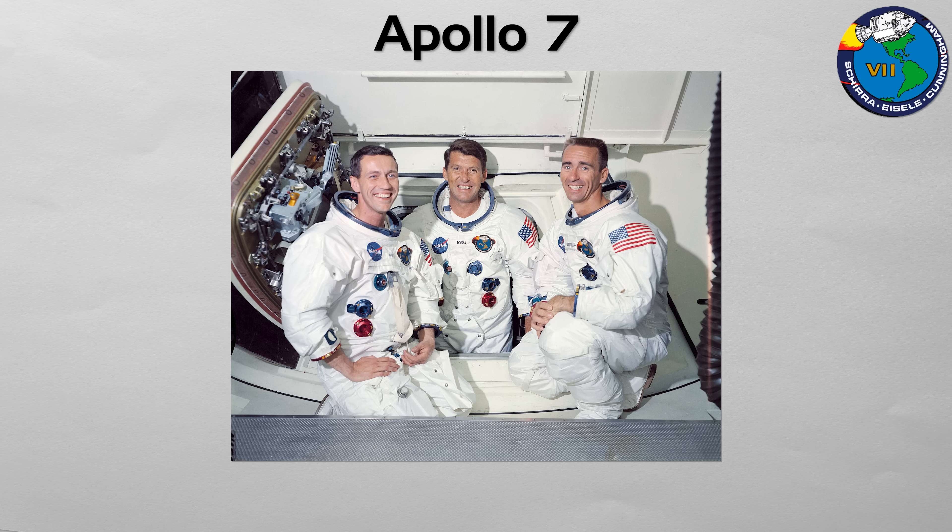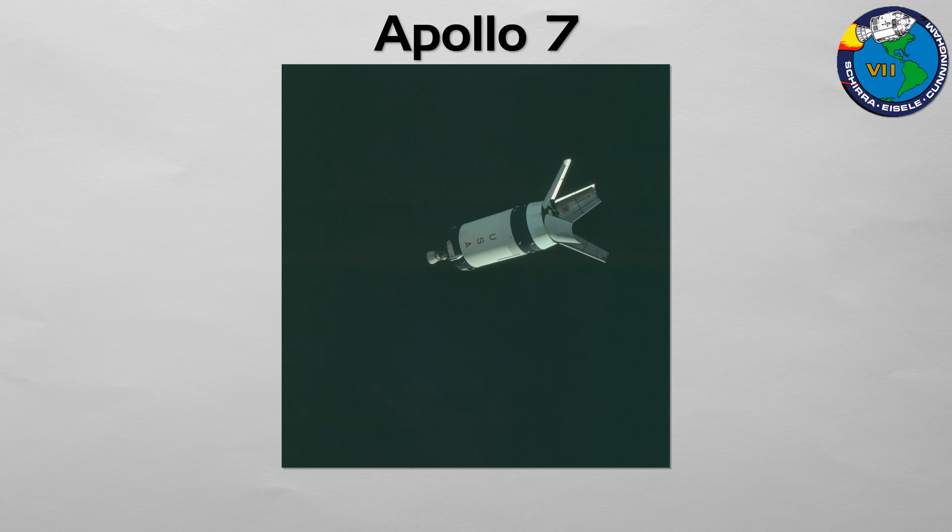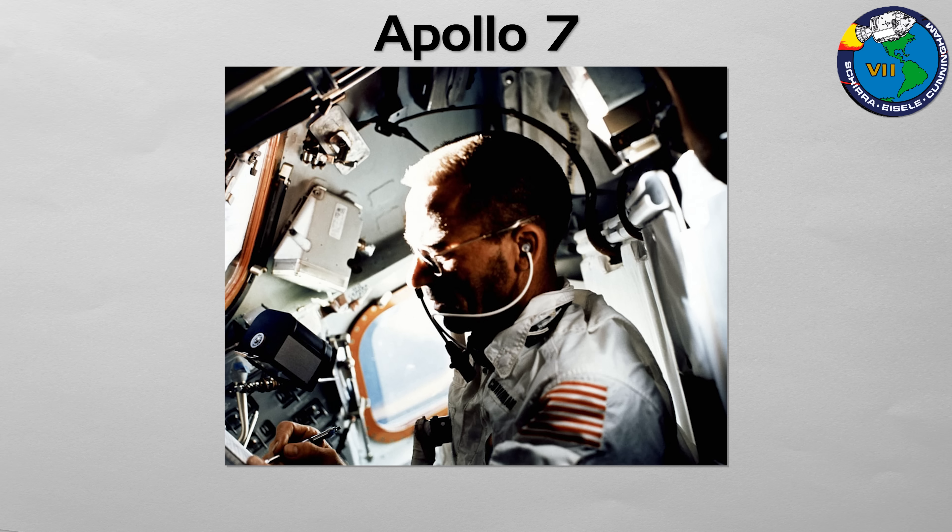Apollo 7, commanded by Wally Schirra, was the first crewed Apollo flight, successfully testing the redesigned command and service module in Earth orbit for 11 days. Its primary objective was to be a full shakedown of the spacecraft that had been grounded since the Apollo 1 fire. The mission was a resounding technical success, proving the CSM was space-worthy and capable of rendezvous and docking maneuvers. It was the critical first step in clearing the path for lunar missions.